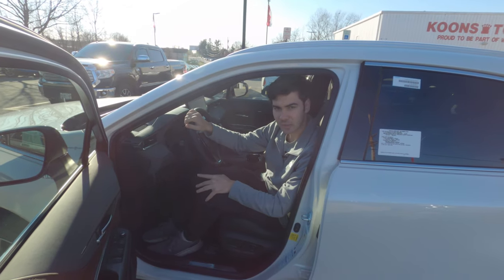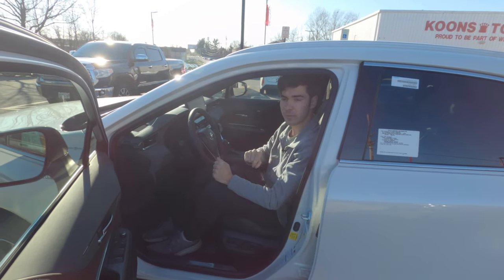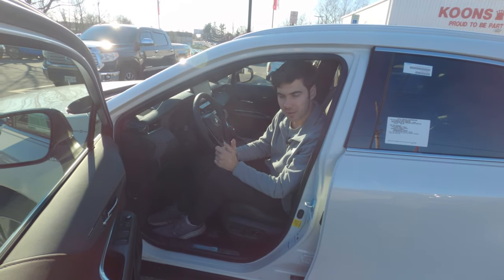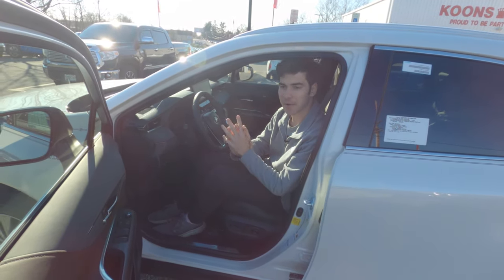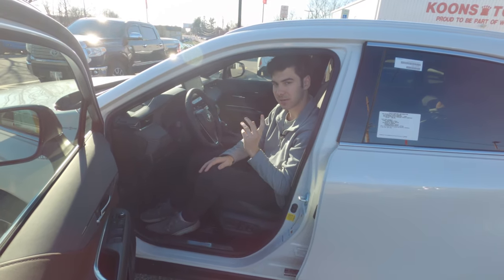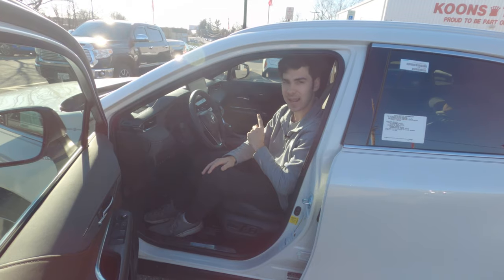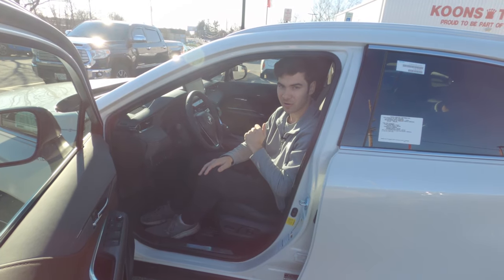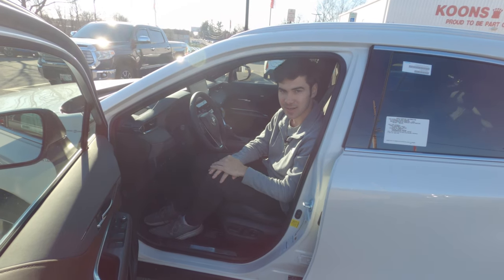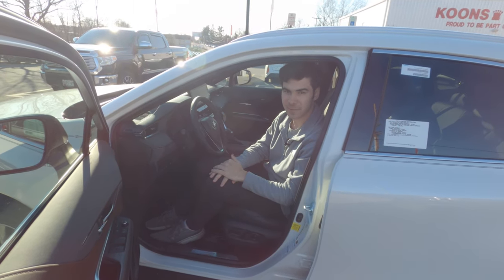The Venza features a big electrochromatic roof, which is a large glass pane that with the push of a button automatically dims itself — a really cool feature available on the Limited Venza. However, this particular one has the roof rails, so it does not have the electrochromatic roof. You can't get both the electrochromatic roof and the roof rails on the same vehicle. We may take a look at another Venza later in the year to show off the glass roof.